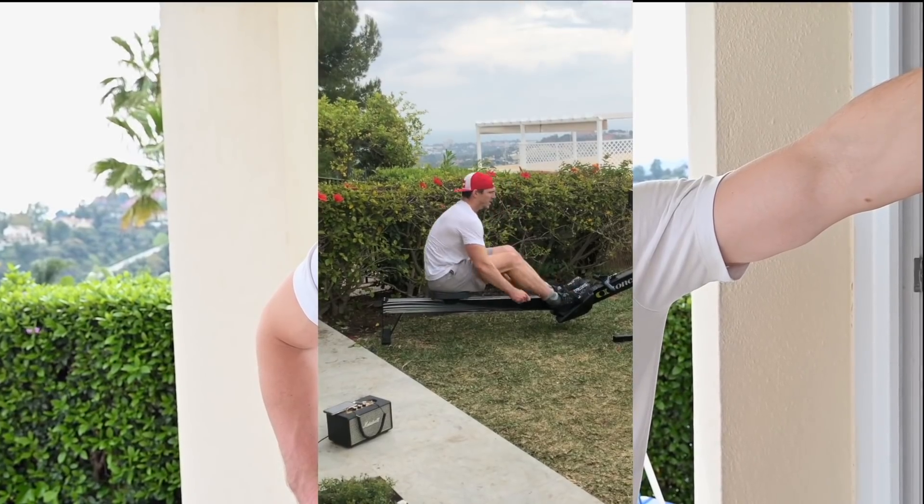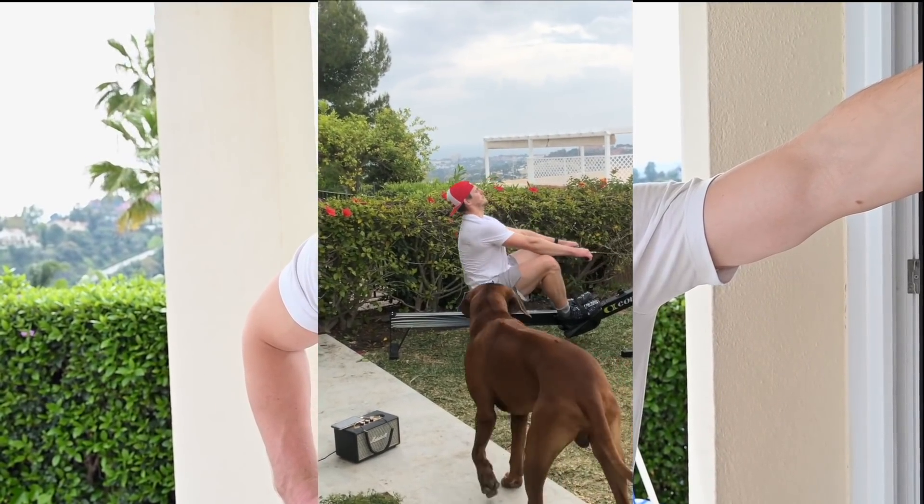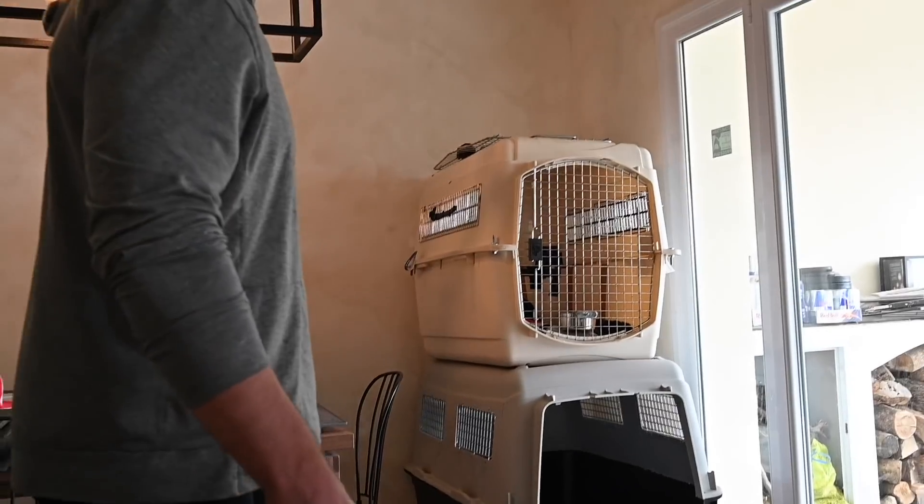I'm done for today. I started the day with intervals on the rower and ended with strict gymnastics work. Thank you so much for watching — see you soon!